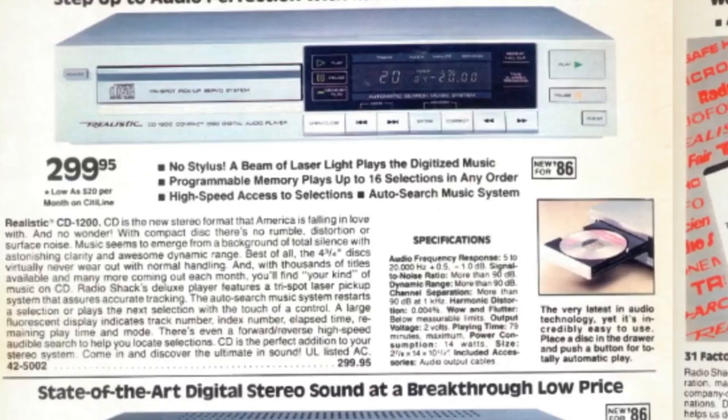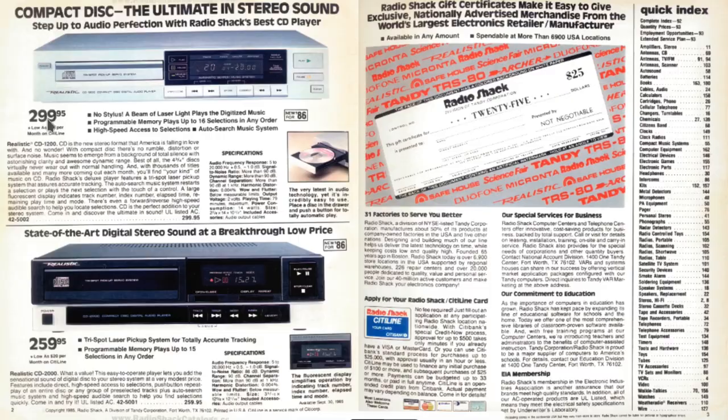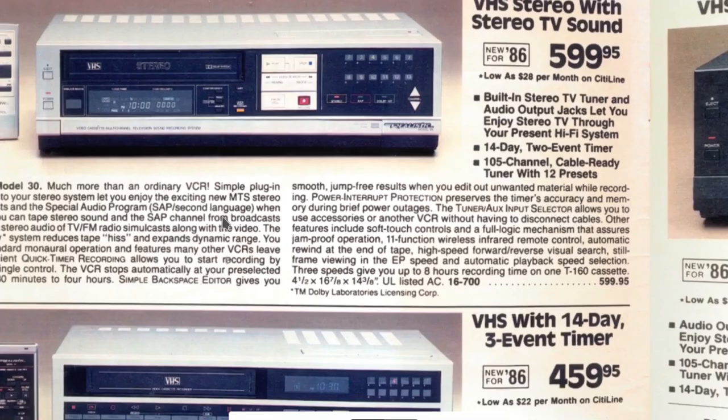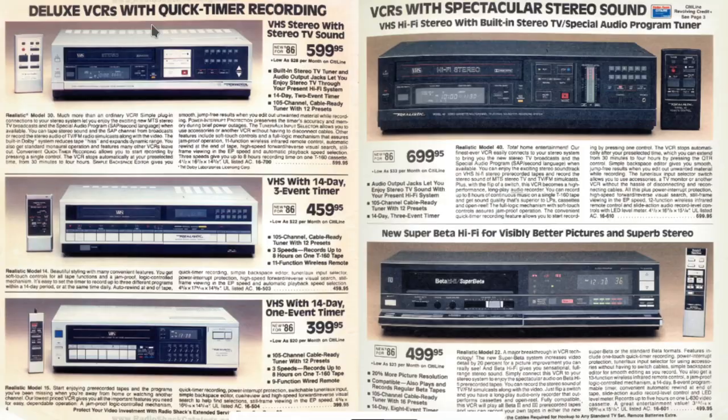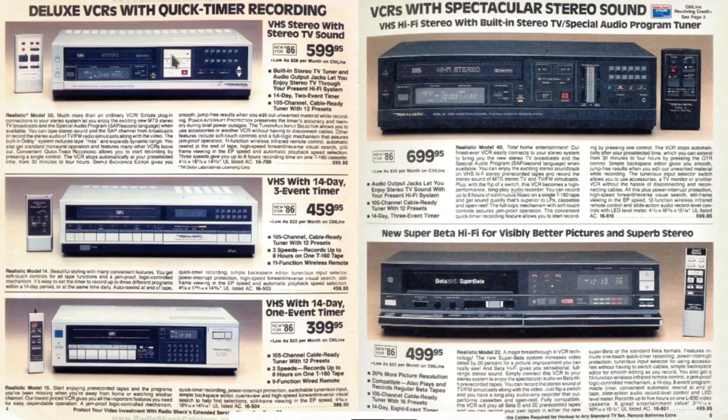Being 1986, there's this new product that replaced eight-tracks and records — it's called the Compact Disc Player for $300. I'm pretty sure this is the American version. It's interesting how CD players were this huge size of a VCR. Here are VCRs — Video Cassette Recorders. Deluxe VCRs with quick timer recording, VCRs with spectacular stereo sound, with VHF Hi-Fi stereo audio channels. That was your deluxe VCR from Realistic. You'll see a lot of Realistic-branded stuff in the RadioShack catalog — that was their store brand.